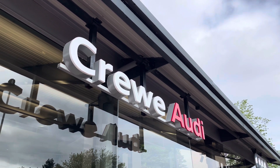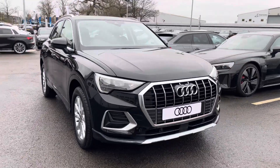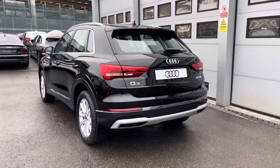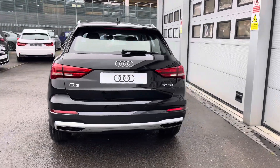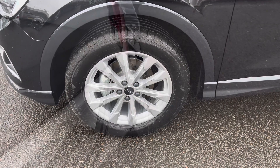Hi, I'm Jess from Coralody and today I'm going to be taking you around this approved used vehicle. Here we have the gorgeous Audi Q3 Sport 35 TDI finished in the beautiful Mythos Black Metallic, complemented nicely with its gorgeous 18-inch 5 double arm design alloy wheels.